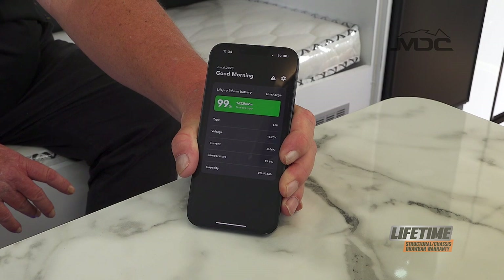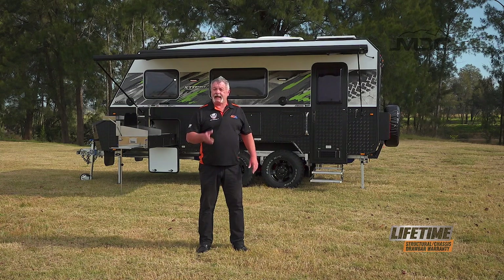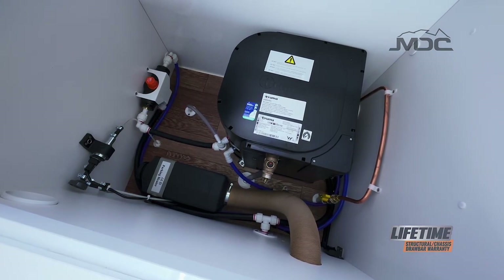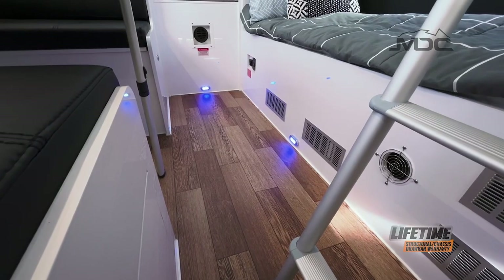For holidaying and camping in winter, the XT 17 HRT Family has you covered with efficient and economical diesel heating. The diesel heater uses minimal power and an independent fuel supply to keep your family toasty warm through cold nights.